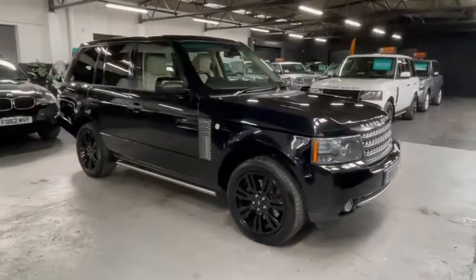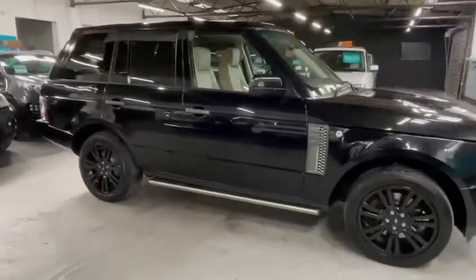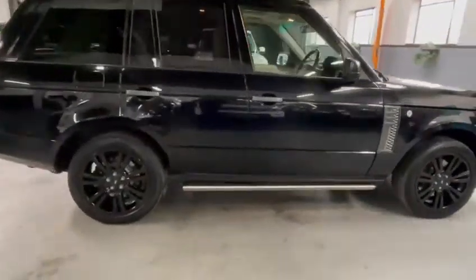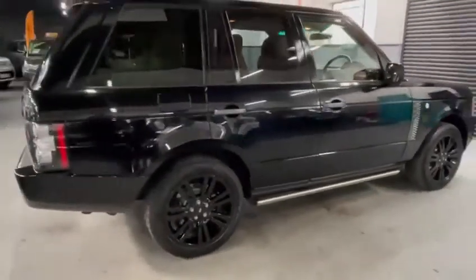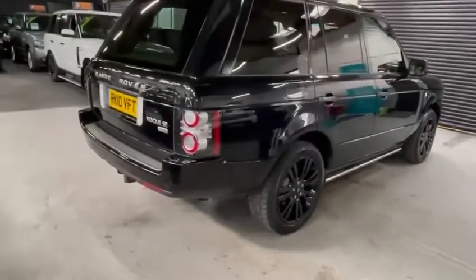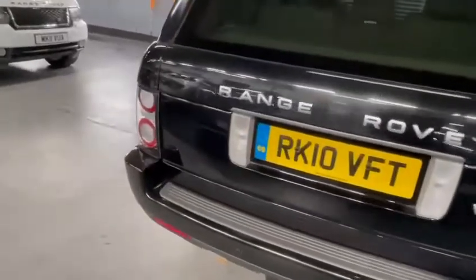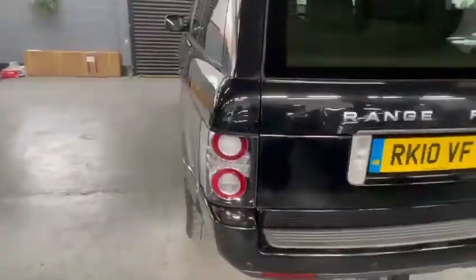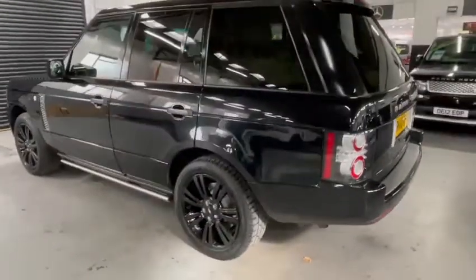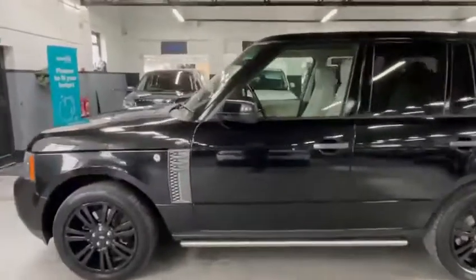Good afternoon. I'd like to introduce you to this 2010 Land Rover Range Rover Vogue SE, fully spec'd out and fully loaded. It features a facelift, digital dash, reverse camera, front and rear parking distance control, 20-inch black alloys, electric folding side steps, and auto-Xenon headlights.